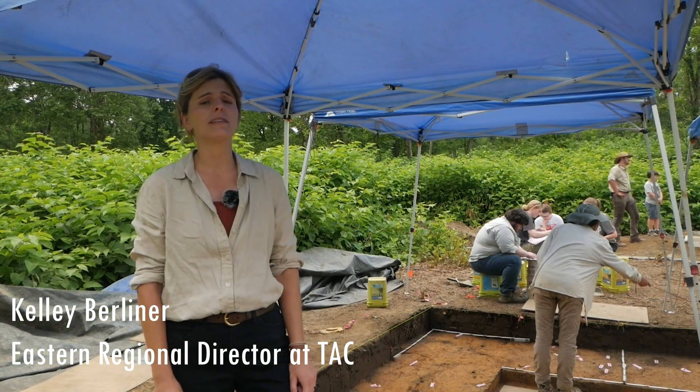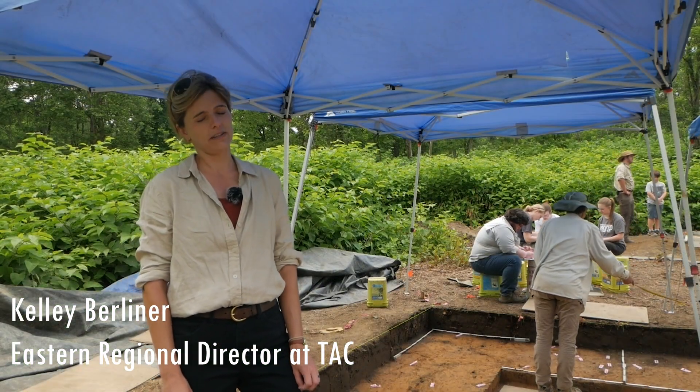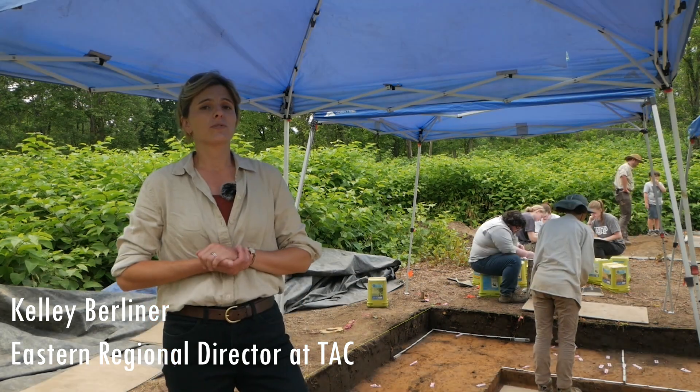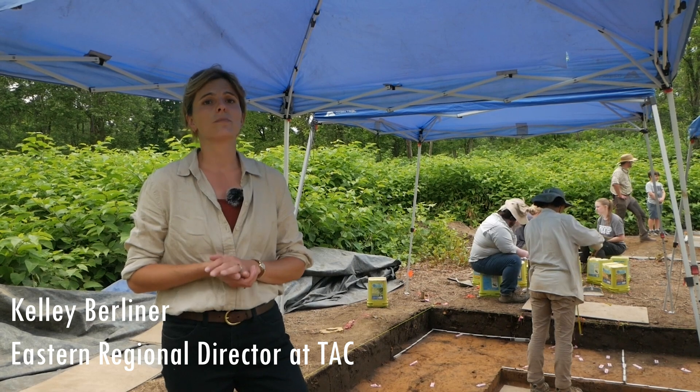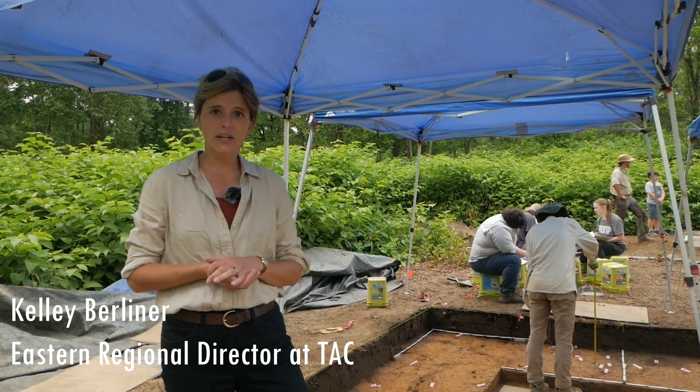My name is Kelly Berliner. I'm the Eastern Regional Director of the Archaeological Conservancy. The Archaeological Conservancy is the only national non-profit organization that is dedicated to the permanent preservation of archaeological sites.